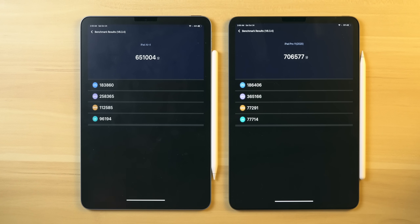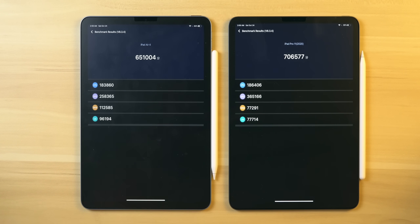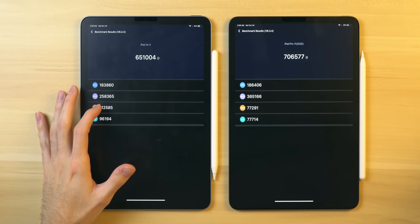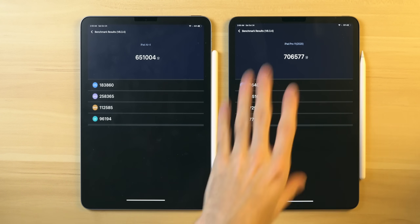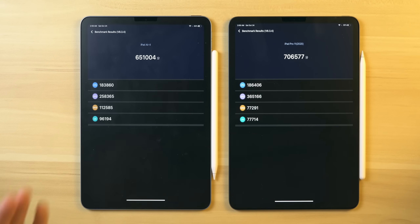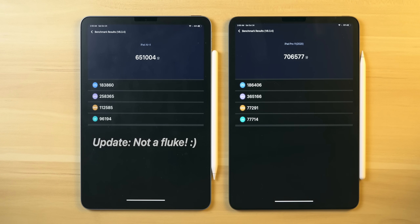Interestingly, even though the iPad Air has only 4GB of RAM compared to the iPad Pro's 6GB, it gets a superior memory score of around 112,000 compared to 77,000. You would think the iPad Pro could keep more apps open with more memory to spare, but apparently this tablet performs better in that regard.